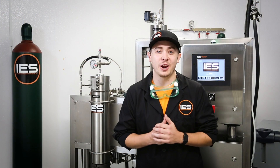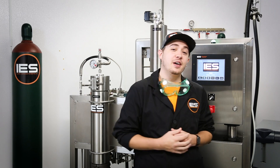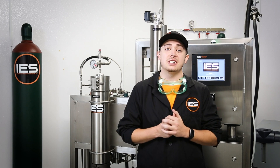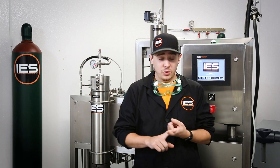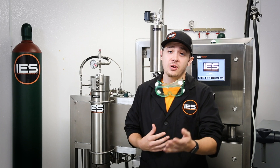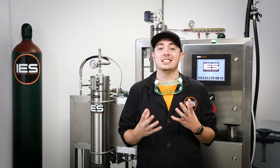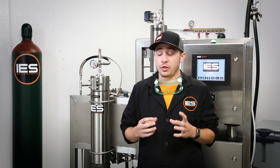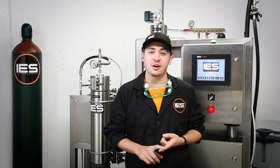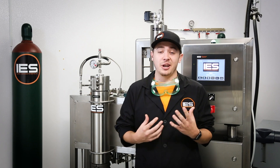Hi everybody, welcome back! My name is Brandon, I'm here in the lab at Isolate Extraction Systems ready to bring you guys another science-filled episode of 'Will It Extract.' Today we're going to be doing something a little bit different — we're going to stick with food. We're going to be extracting steak. We want to throw a raw piece of steak into our 5-liter pneumatic system and see if we can use CO2 pressure and temperature to turn it into beef jerky. This is a tall task.